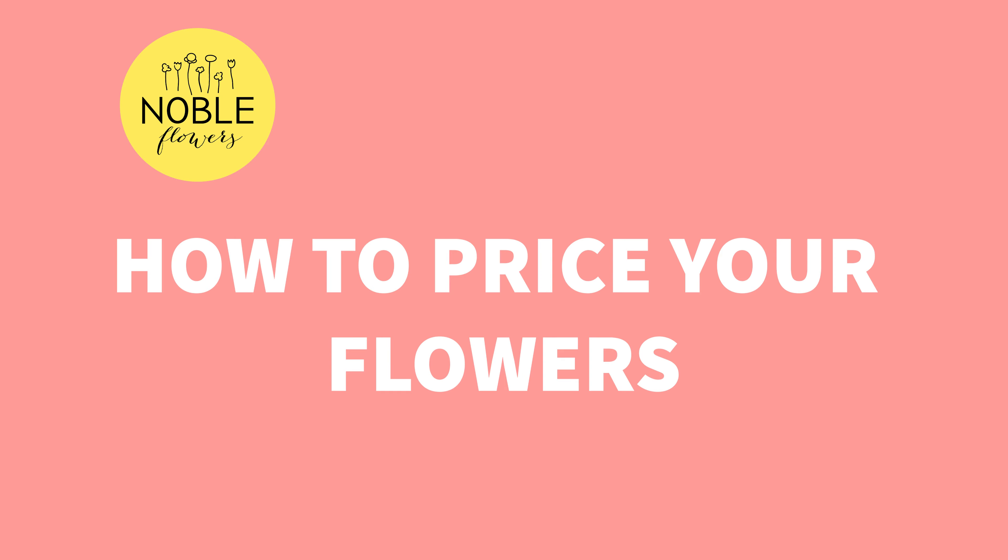Today I want to talk to you about something very important — something that a lot of flower growers struggle with, especially in the first couple of years when they're getting going — and that is how to price your flowers. We're going to focus on wholesale pricing in this video, because you're going to need to know the wholesale price to figure out your retail price. So let's get into it.